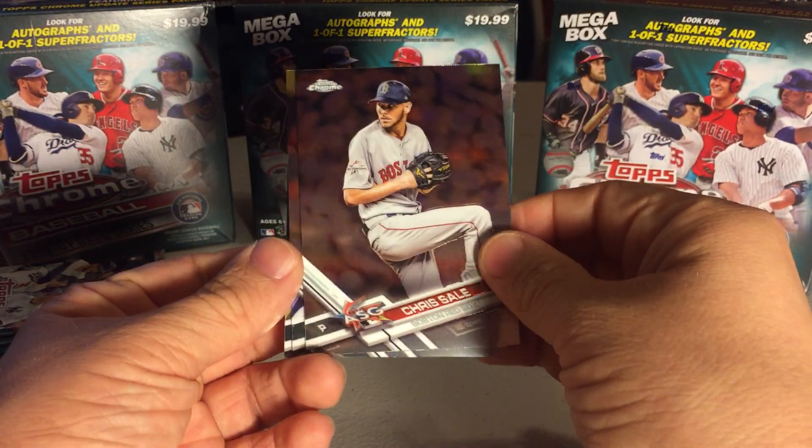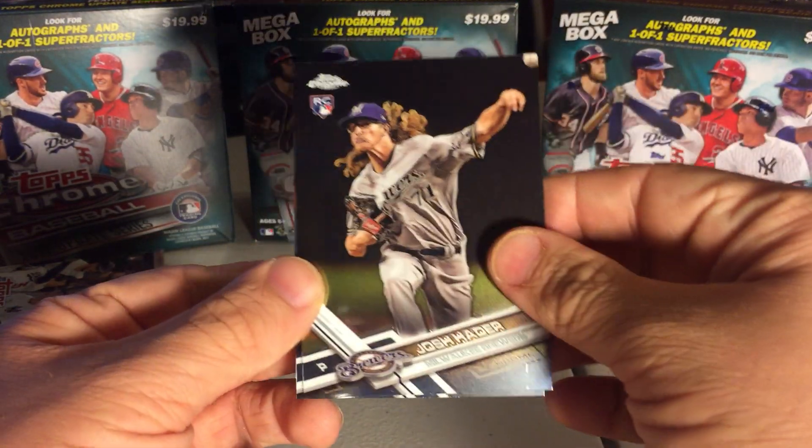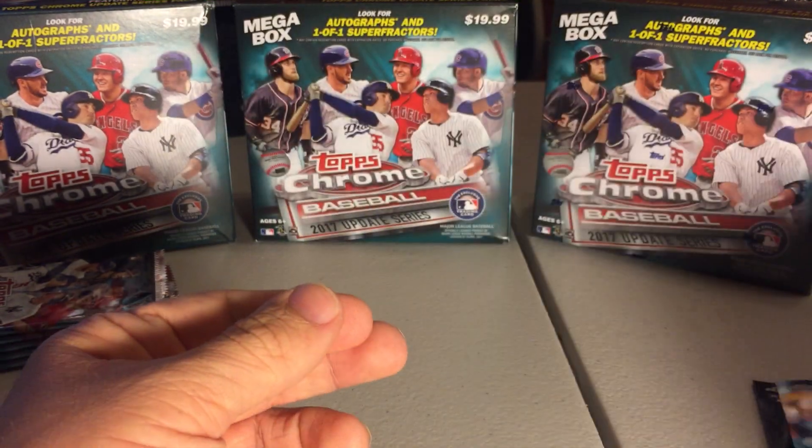Here we have Chris Sale, ASG. Craig Kimbrell, ASG. Josh Harder, Rookie. Brian McCann.